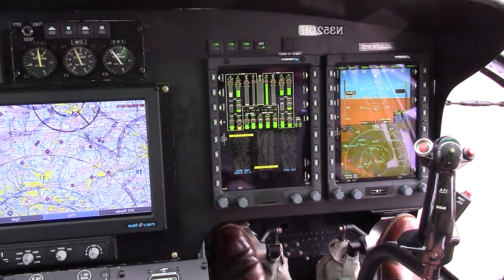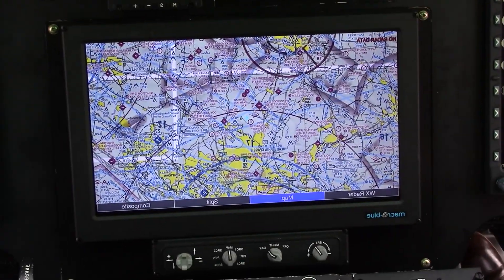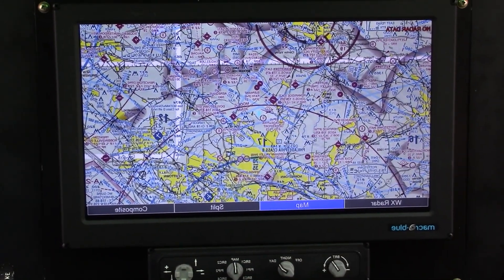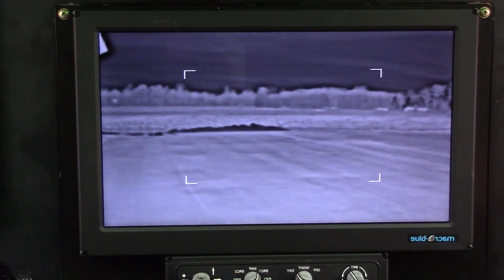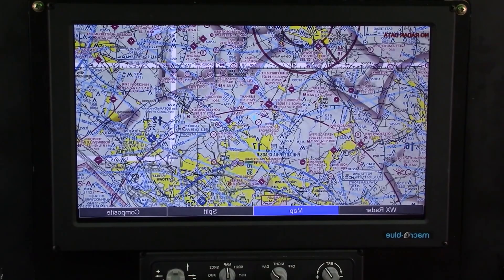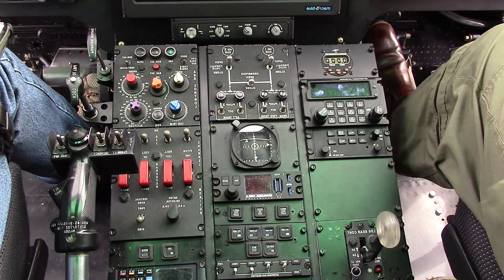Let's move over to the center screen here. We have a sectional map with the helicopter displayed on the center screen. We can switch this to infrared and display the infrared on the center screen as well. Let's look at what we have here on the console — we have the Wolfsburg radio.